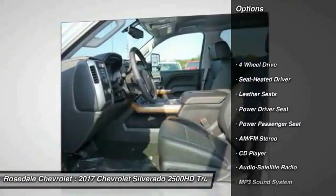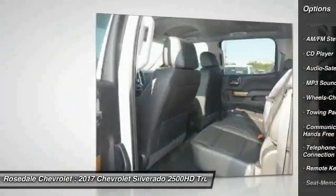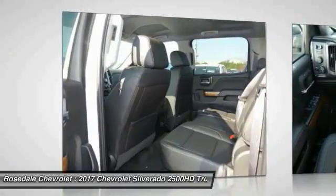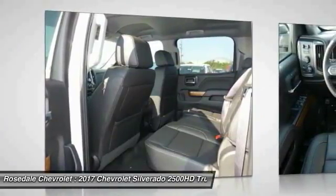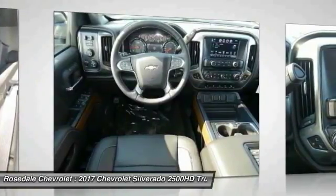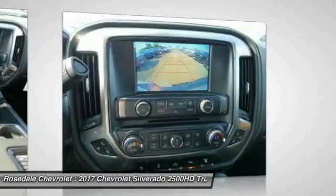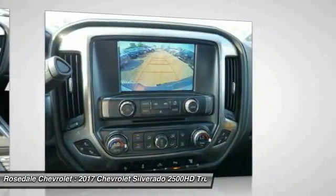Here are some of this vehicle's great options: traction control, four-wheel drive, power passenger seat, anti-lock braking system, Bluetooth wireless data link for hands-free phone, HomeLink garage door opener, power steering, cruise control, and floor mats. Come see the car for yourself.